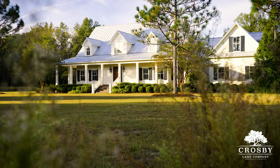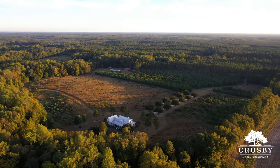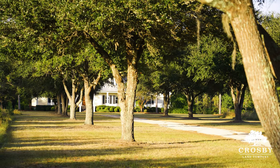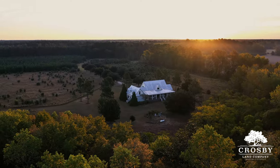Nestled at the heart of Northwest Colleton County, the Moselle Estate graces a sprawling 21 acres of exclusive Lowcountry living. Passing through the stately brick columns at the property's entrance, you'll be captivated by an enchanting oak-lined driveway, unveiling a quintessential Southern masterpiece, the Moselle Estate House.